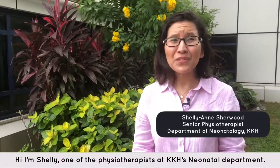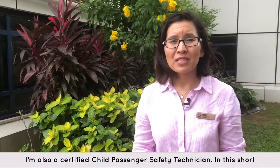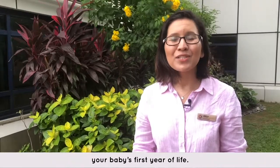Hi, I'm Shelley, one of the physiotherapists at KK Hospital's Neonatal Department. I'm also a certified child passenger safety technician. In this short video, I'm going to show you three simple steps to car safety in your baby's first year of life.